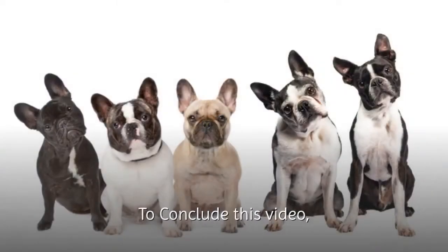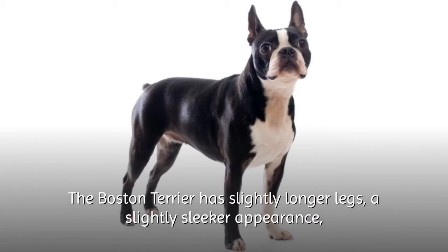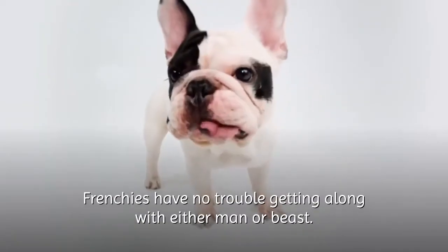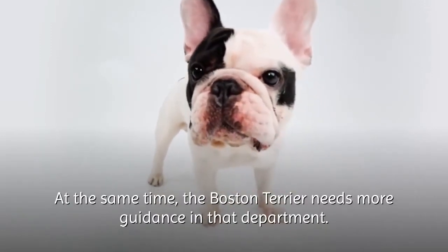To conclude, here's a quick rundown of the differences between these two breeds. The French Bulldog is shorter, wider, and has a more relaxed temperament. The Boston Terrier has slightly longer legs, a slightly sleeker appearance, is more energetic, and requires more exercise. Frenchies have no trouble getting along with either man or beast, while the Boston Terrier needs more guidance in that department.